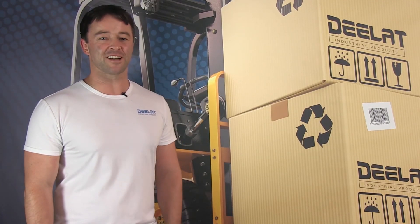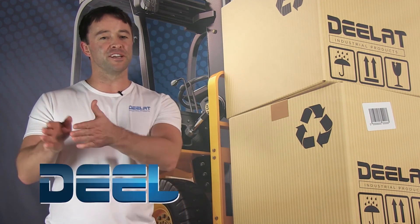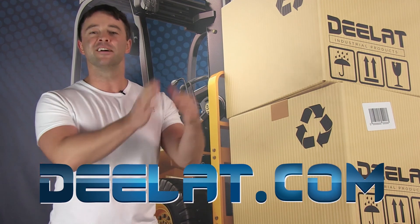As always, I'm Sean Scott for DLAT Industrial — and remember, where do you deal for all your industrial products? You deal at deelat.com — that's D-E-E-L-A-T dot com.